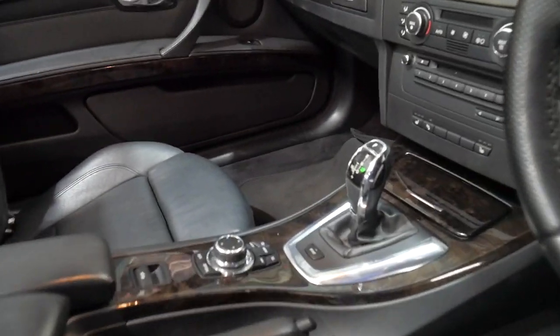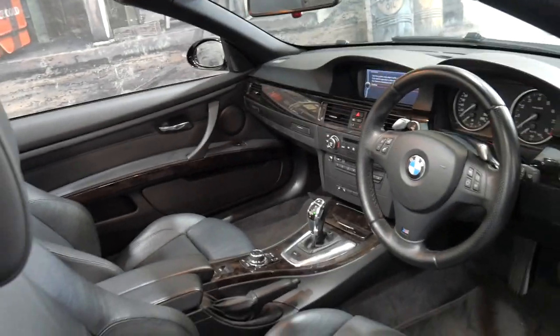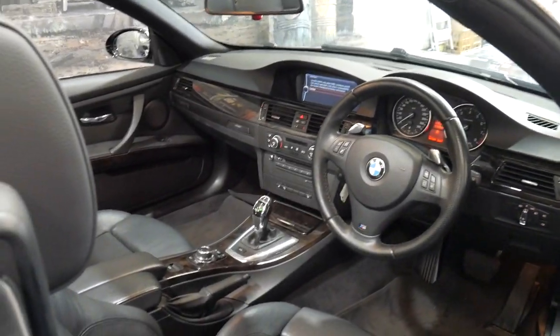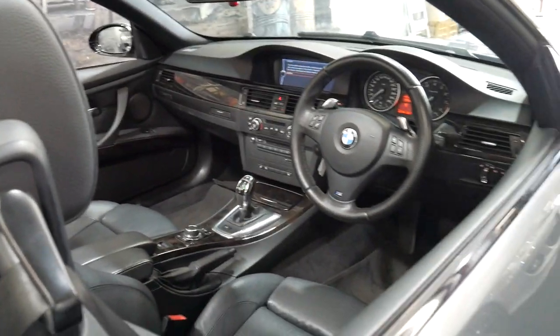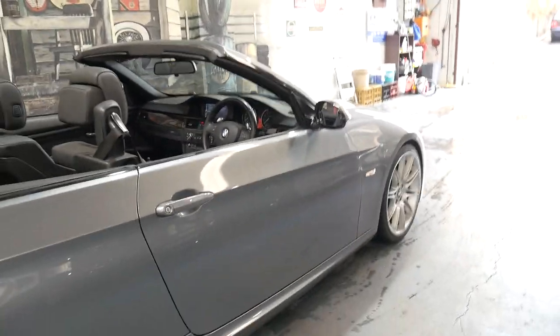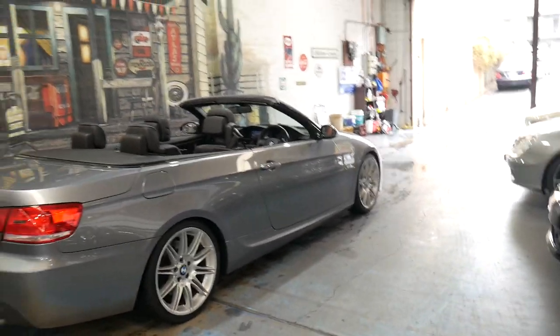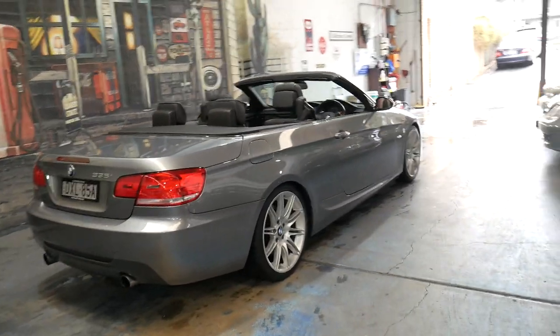It's got the newer gearbox, as you can see, and it's only done 67,000 kilometres since brand new. It's got navigation, Bluetooth, Xenon lights and the list goes on. There's not a lot of M Sports — most of the 335i's are standard.